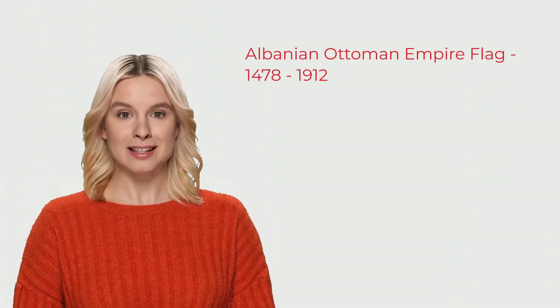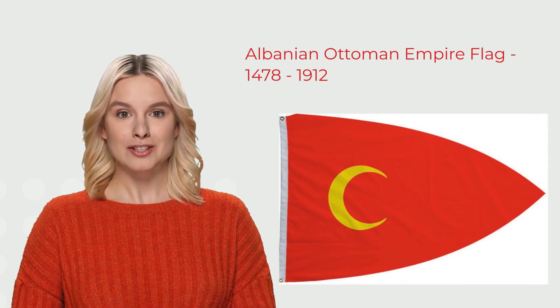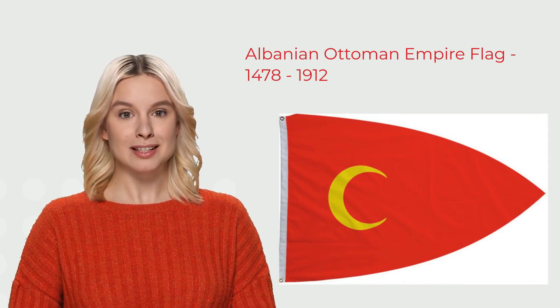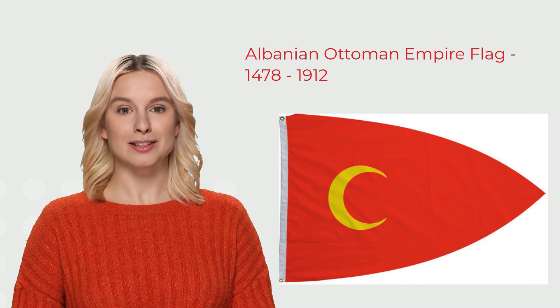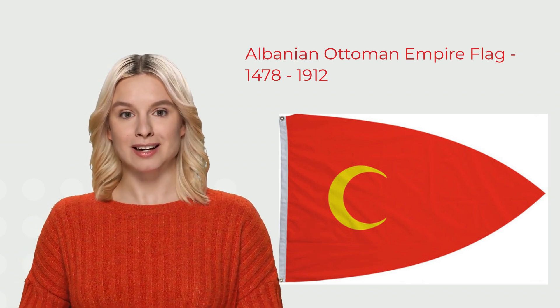Following the death of Skanderbeg in 1468, the Ottoman Empire officially took over the nation of Albania from 1473 to 1912. This was the flag that would have been flown at the time the Ottoman Empire's occupation of Albania began.